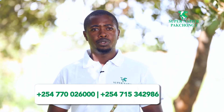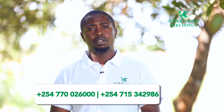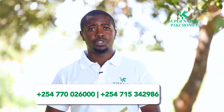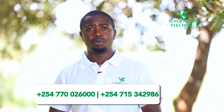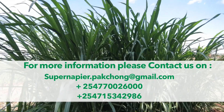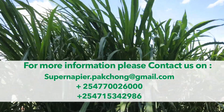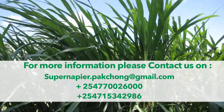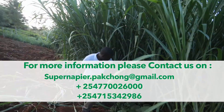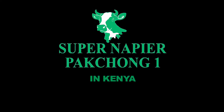To get in touch with us, you can reach us through the numbers below: 0770-026-000 and 0715-342-980. Thank you very much for watching.